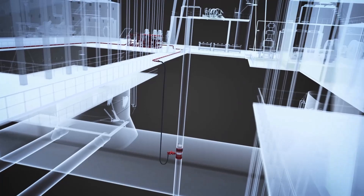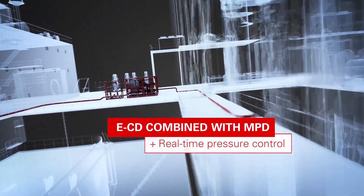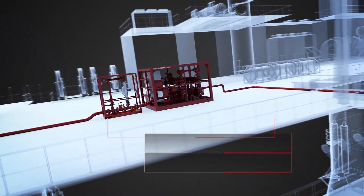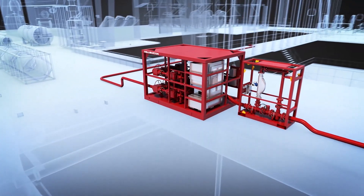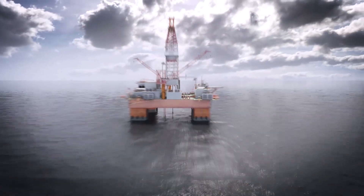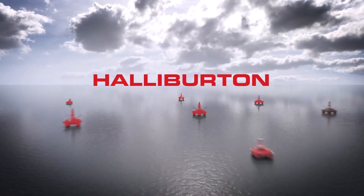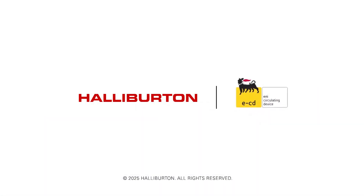The ECD System can also be run as a complement to surface back pressure MPD for real-time bottom hole pressure control and early kick detection. By closing the loop with the rotating control device and adding the choke and Coriolis meter, Halliburton can solve even the most challenging drilling operations. Drill more wells at lower cost with Halliburton.